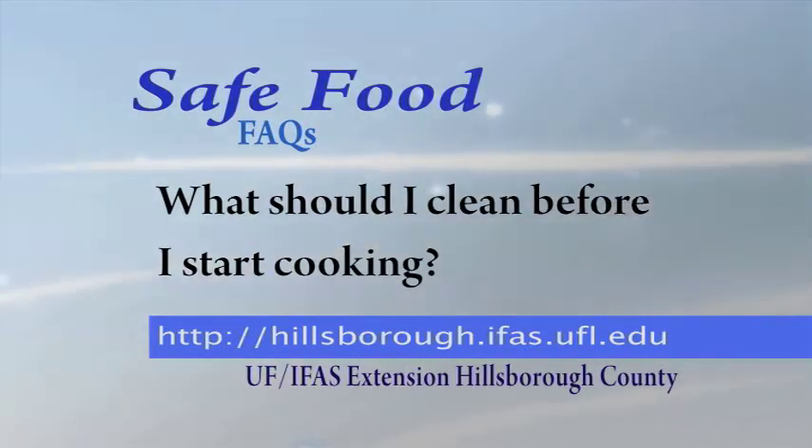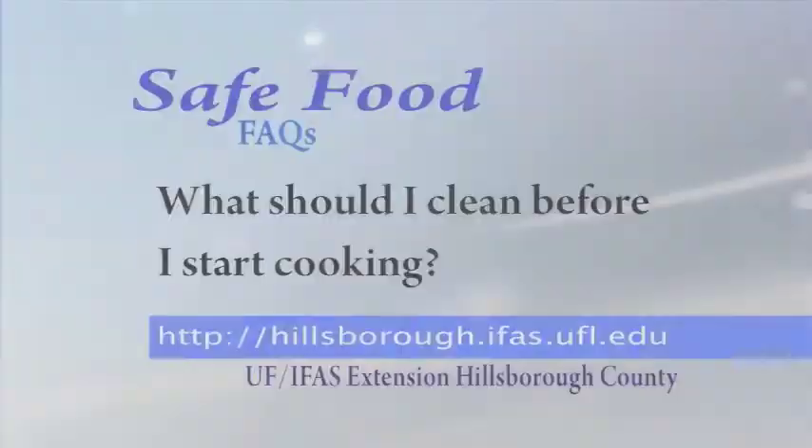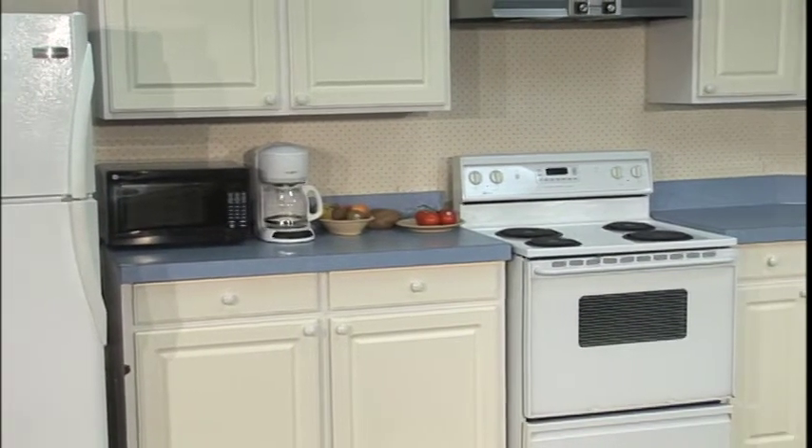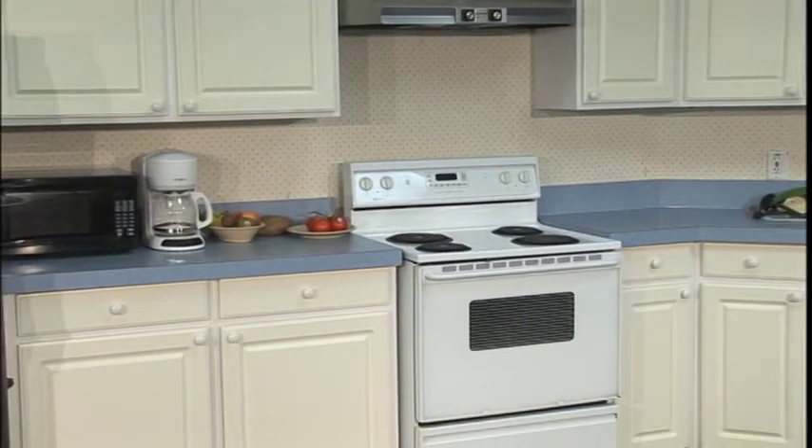What should I clean before I start cooking? The short answer is anything that touches food. Anything could be carrying bacteria.